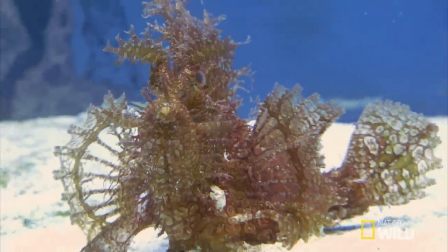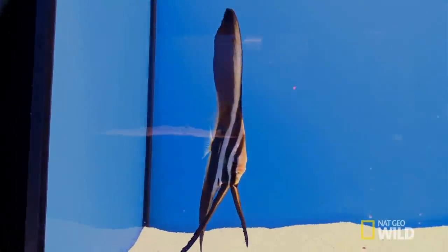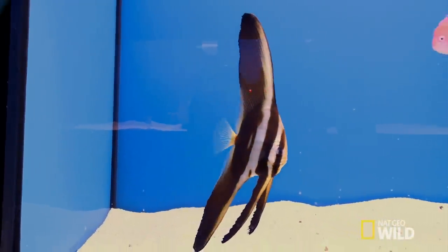Tom doesn't want a boring tank — he wants to see a lot of fish swimming around. That means I have to give Tom some non-predator fish that are really colorful and active, and that won't get eaten by the predators. So what I have to do is find some fish with built-in defense mechanisms, so they can hold their own against a couple of predators.